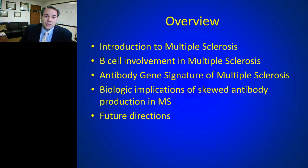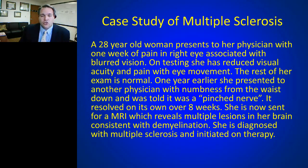Let's start with an introduction to multiple sclerosis. A 28-year-old woman comes to her physician indicating that for a week she's had pain in her eye and some blurred vision. The physician finds reduced visual acuity — she used to be 20/20 and now she's 20/40 or 20/60 in that eye — and every time she moves her eye it hurts, with a dull ache around the eye. The rest of her exam is normal.